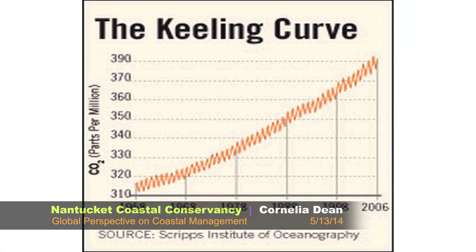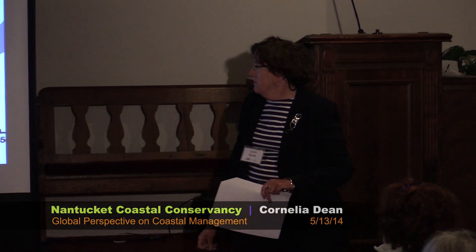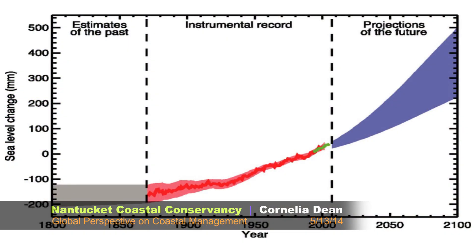Here's another predictable surprise: the Keeling Curve. Charles Keeling at Mauna Kea measured for years and years how much CO2 is in the atmosphere. The answer? It's going up. As a result, sea level rise is going up. Today's New York Times has a story about two new papers on the West Antarctic Ice Sheet, which is giving way — flowing into the ocean at a much faster rate.